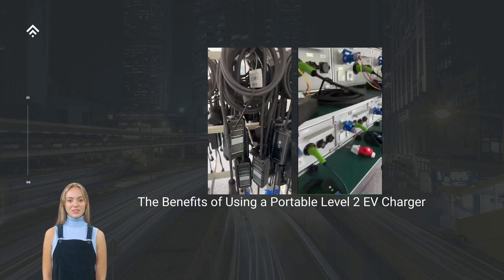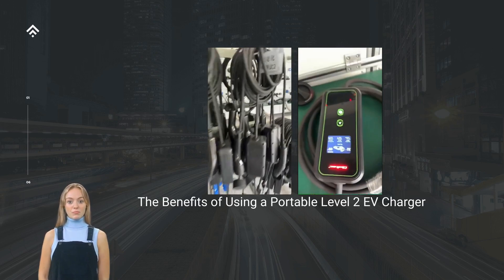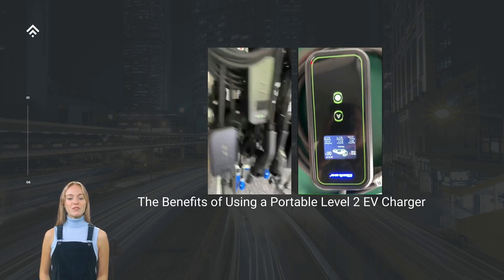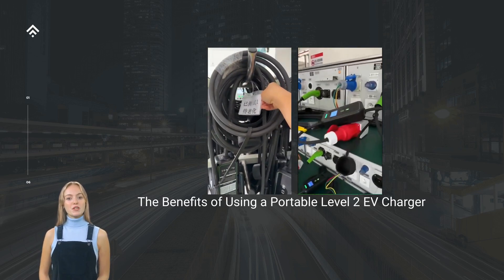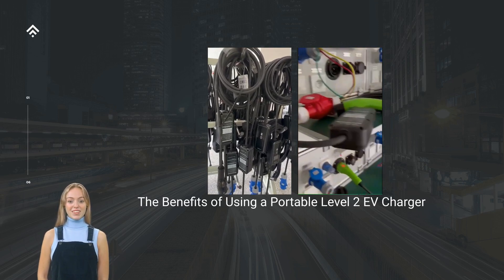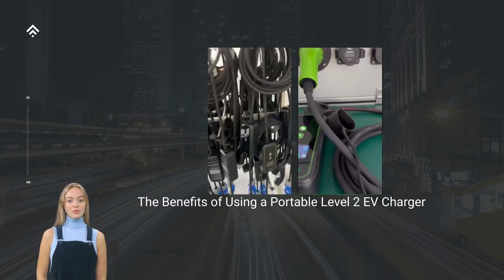Emergency Charging Assistance: having a portable Level 2 EV charger as part of your EV ownership toolkit gives you peace of mind in case of unexpected situations. If you find yourself in an area with limited charging infrastructure or experience a power outage at home, a portable charger allows you to charge your EV from any power outlet available. This emergency charging capability ensures that you can still reach your destinations even when faced with unforeseen challenges.